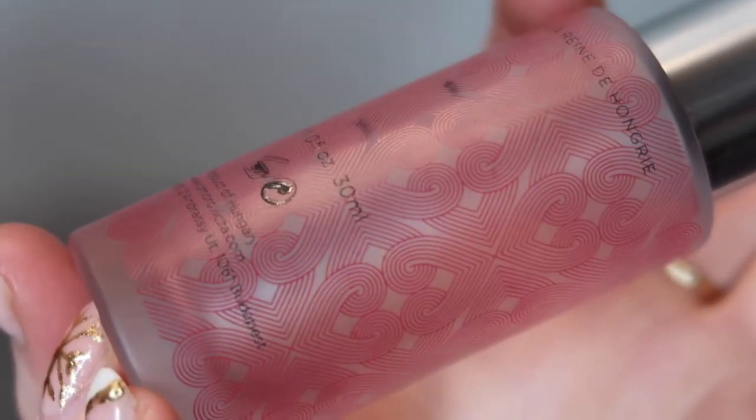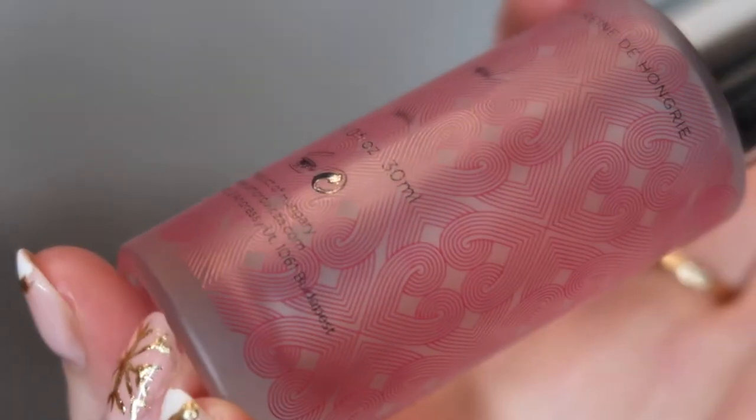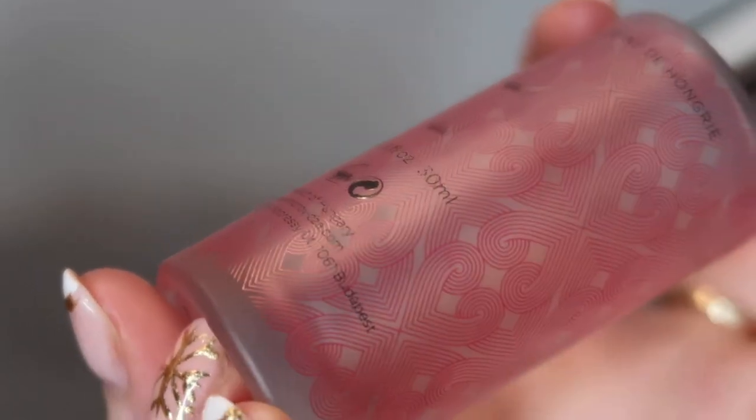Another thing that I have finished through the project is my Omravica Queen of Hungry Mist. This is completely done, completely empty. Had I not put this in the project it would definitely have still been in my collection going into 2022, so you will see it in my December empties and I am very glad to be getting it moved out.